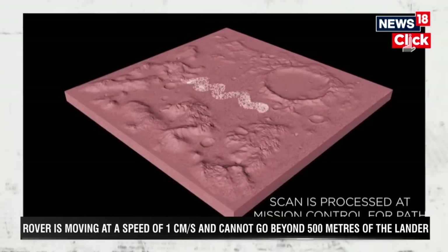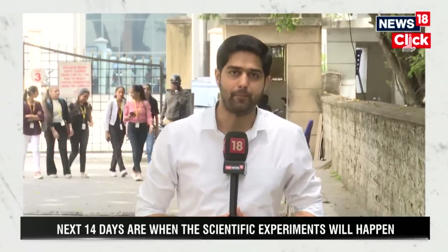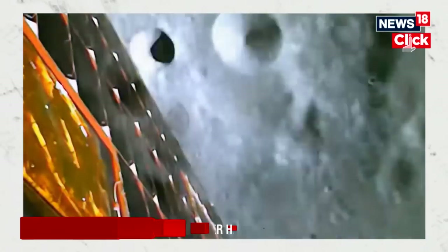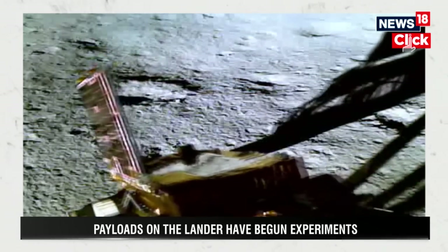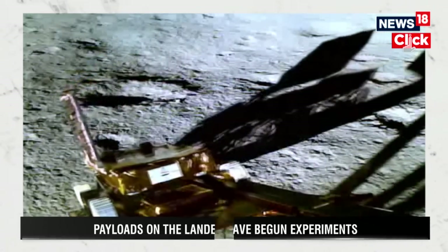ISRO has put out a video showing how the rover Pragyan came out of the lander and then went around the surface of the moon in the near vicinity of the lander, leaving the imprints of the ISRO logo and the national emblem on the surface of the moon. The closer photos of that are yet to be put out by ISRO, perhaps in the coming few days.